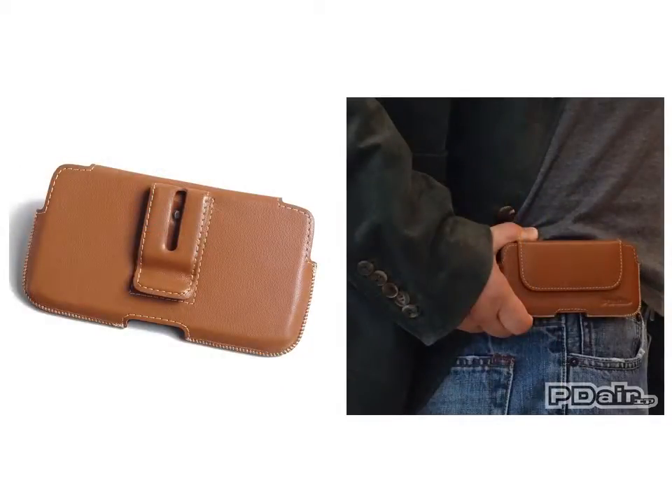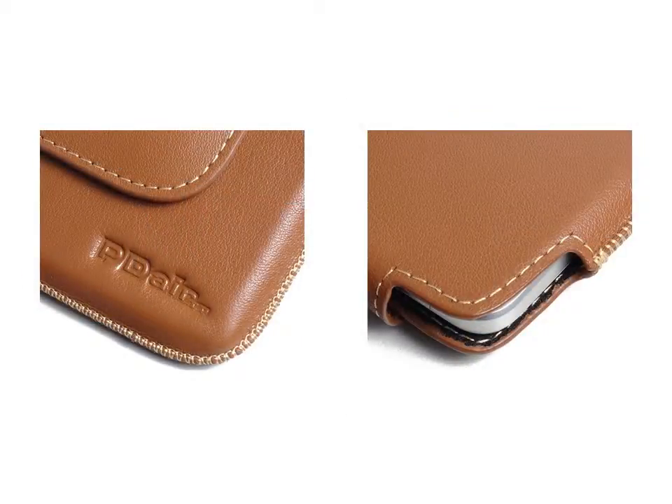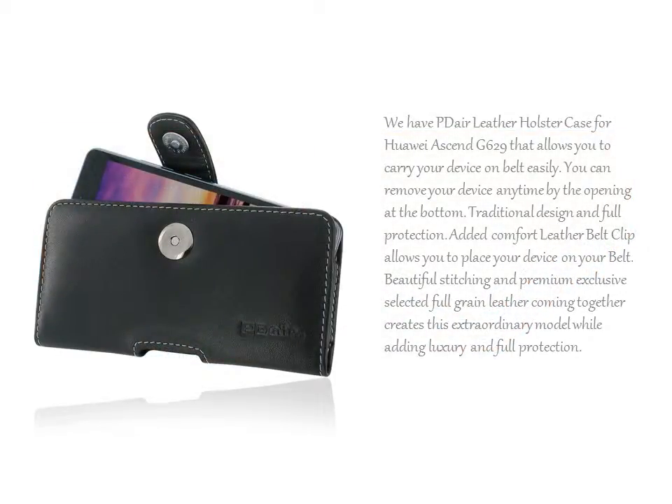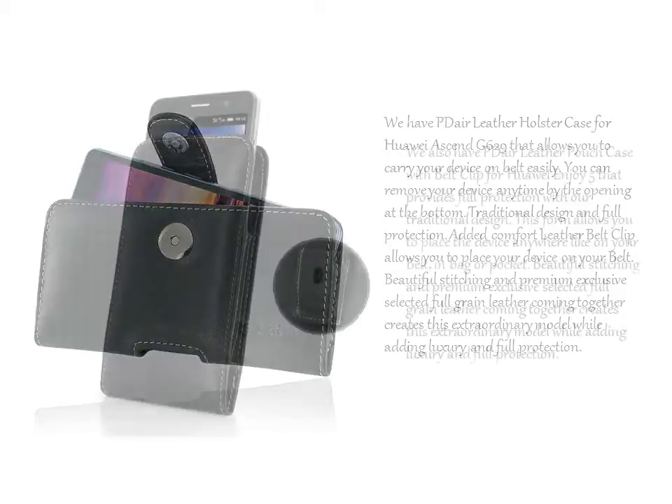Beautiful and outstanding stitching with premium exclusive selected full grain leather coming together creates this extraordinary model, while adding luxury and full protection. We also have the PDR Leather Holster Case for Huawei SNG629 that allows you to carry your device on belt easily.